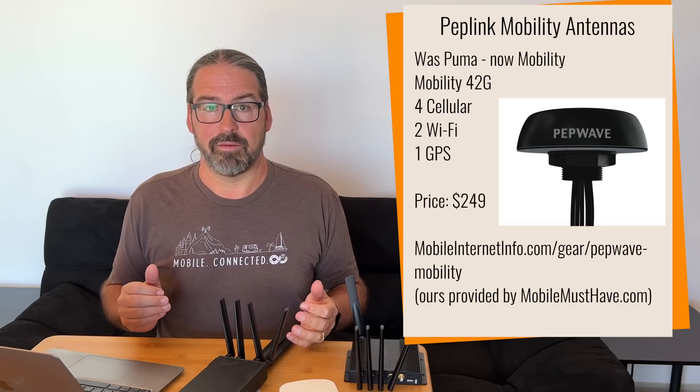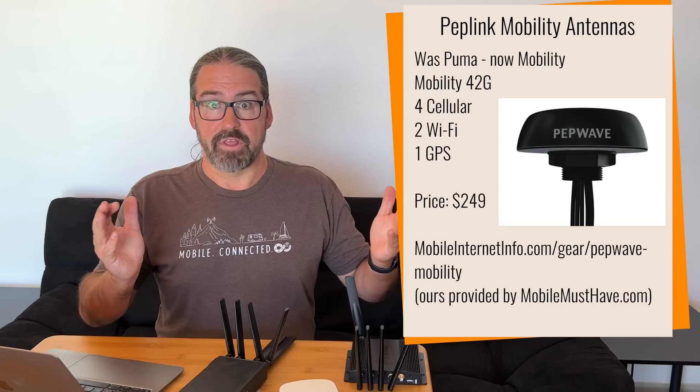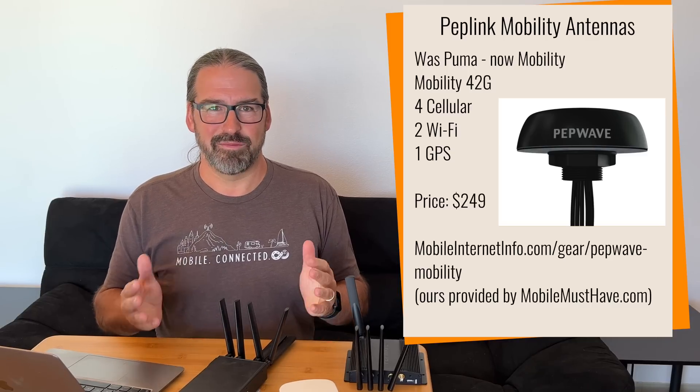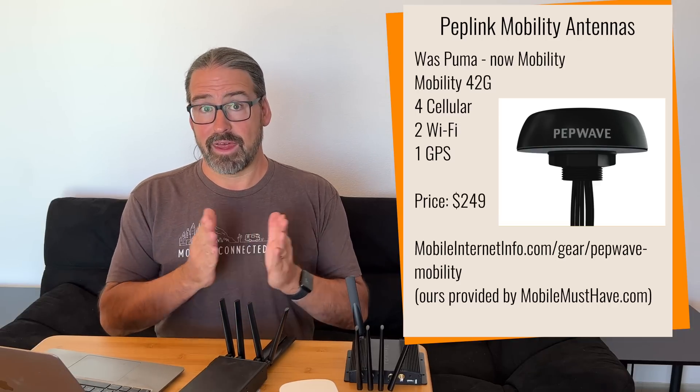On the antenna side, the PepWave Puma line has been around for about a year. Earlier this year they released the Puma 421 — a dome-shaped antenna great for RVs with four cellular inputs for 4x4 MIMO, two Wi-Fi, and a GPS. But Puma is going extinct — not because of a parts shortage, but likely due to a trademark dispute. The antennas have simply been renamed: the PepWave Puma line is now called the PepWave Mobility line. The Puma 421 is now the Mobility 42G — four cellular, two Wi-Fi, and G for GPS.